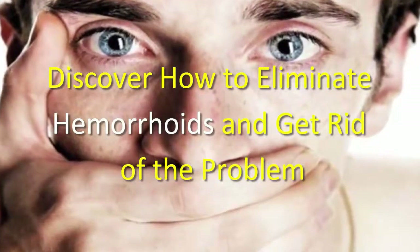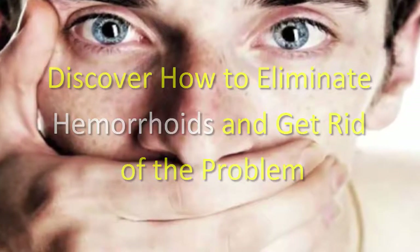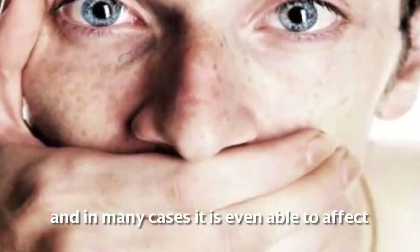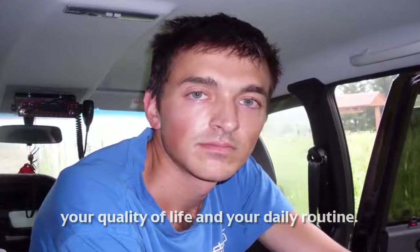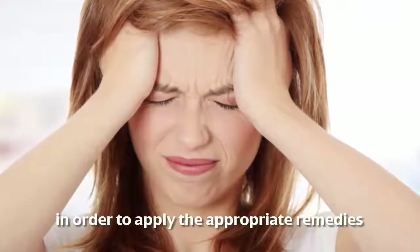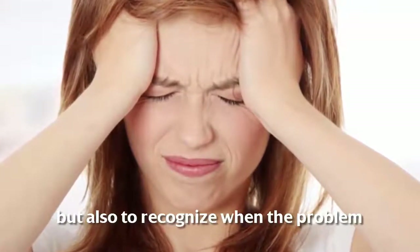Discover how to eliminate hemorrhoids and get rid of the problem. Many people are suffering in silence, and in many cases it is even able to affect your quality of life and your daily routine. First, it is important to identify what the problem is and how it is produced in order to apply the appropriate remedies.